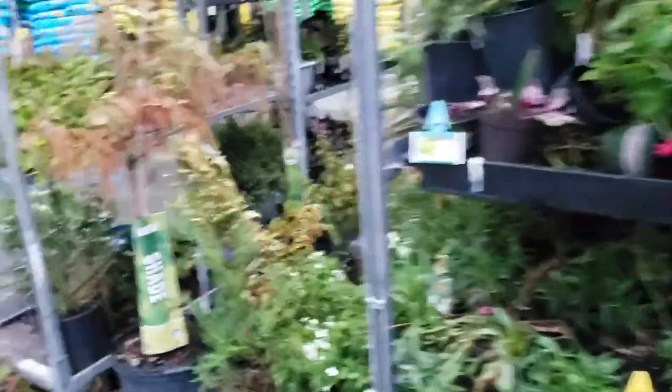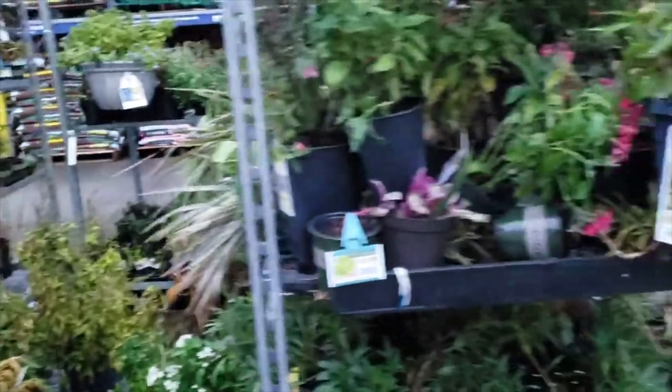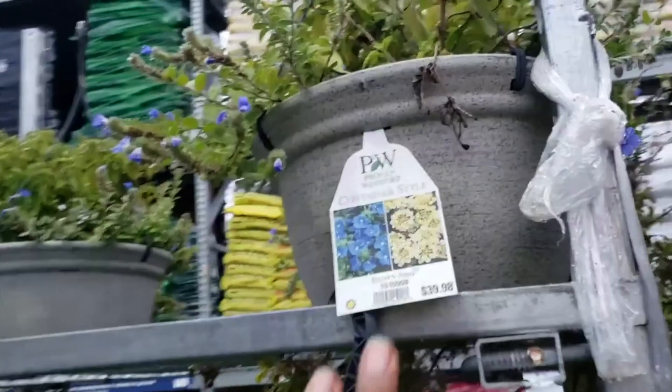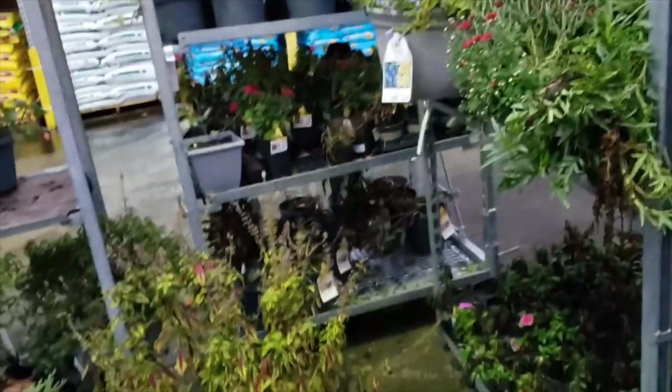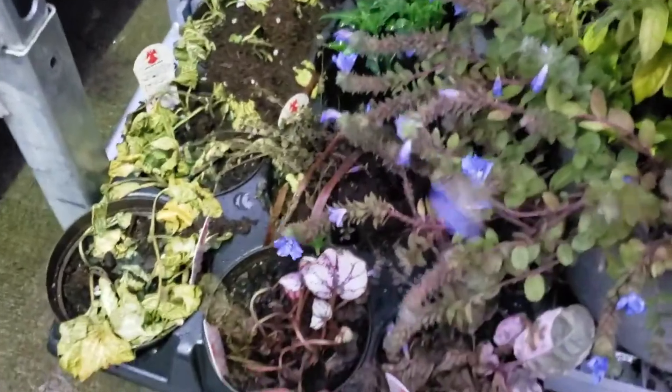Everything else on the clearance rack we have seen in my last shopping experience. Of course, these containers are going to sit here because no one wants them. Oh wait, hold on — what y'all got dying down here? Oh crap. Let's go on the other side. Oh, what do you all have? Let's see.